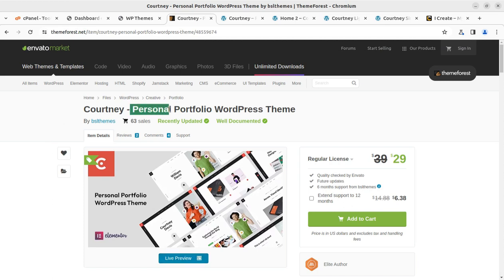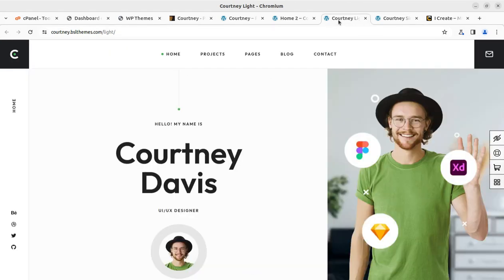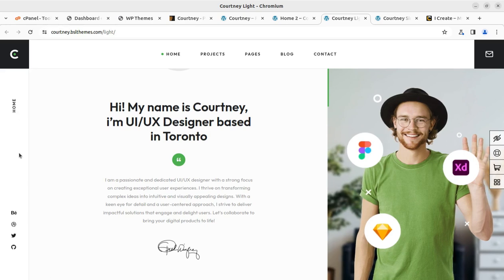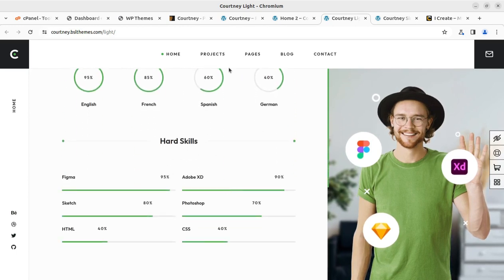Courtney is a dedicated theme for personal portfolio websites and it is available for just $29 through the video description link at themeforest.net. We are going to create a demo website like any of these four options — whether you want to create a resume, CV website, direct portfolio, or service portfolio. Whether you are a designer or a service provider, you can create this website, and it has a wonderful look with social connections and everything you want for a portfolio website.